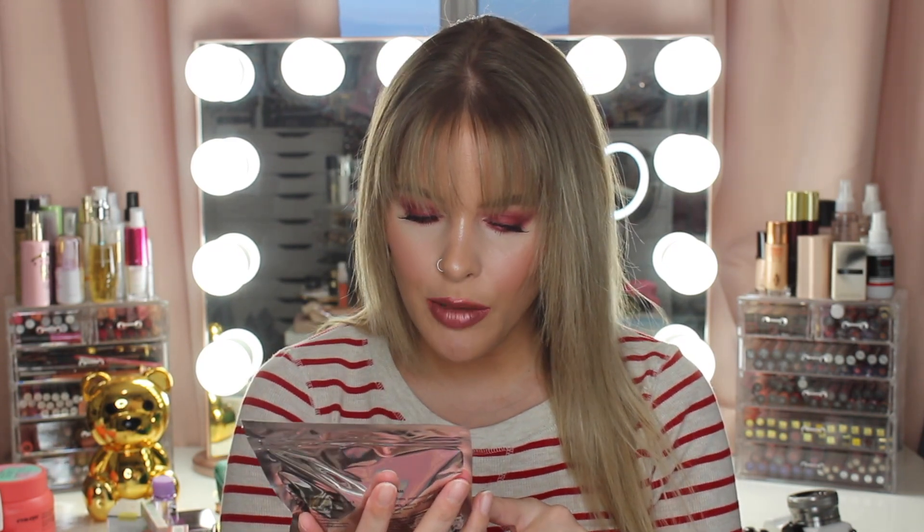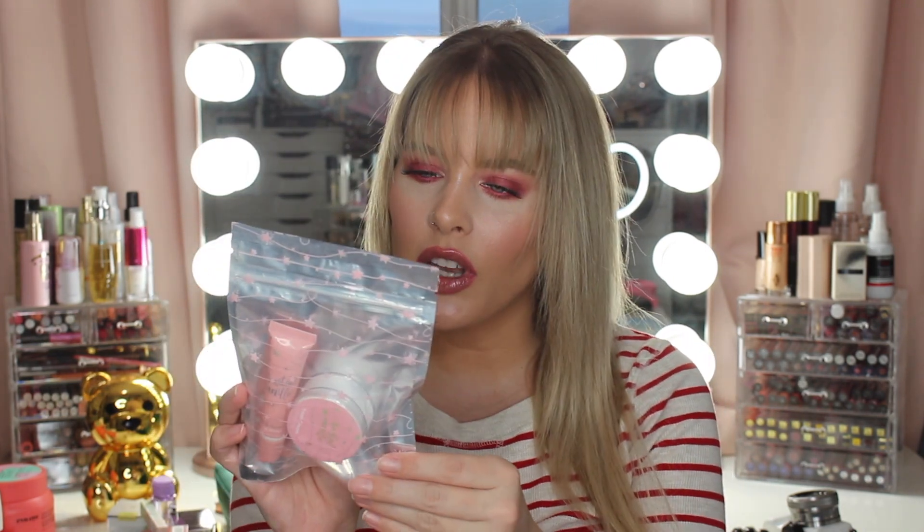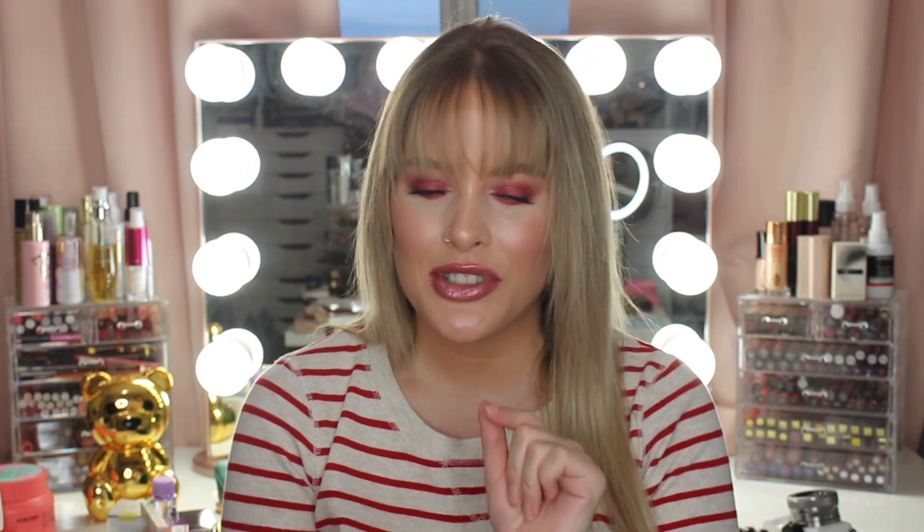The next thing I picked up is a toasted vanilla lip gloss and hand cream from the brand Sweet and Shimmer. They had a deal where you could get five things for $10, so I went ahead and got this. I have no idea what it smells like. Next, I picked up a few things from ColourPop. This one has been sold out every time I've tried to buy it online, and it finally came in stock, so I grabbed it.